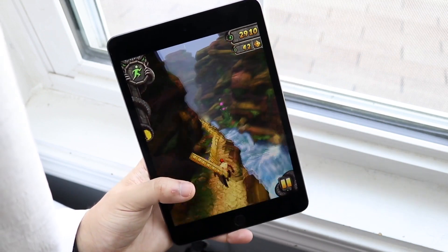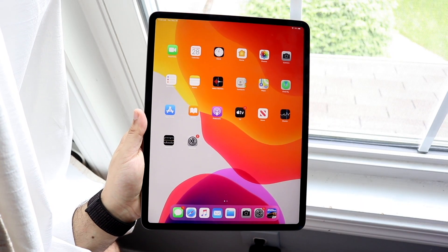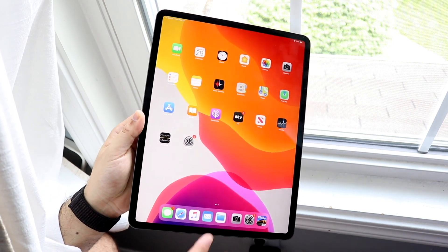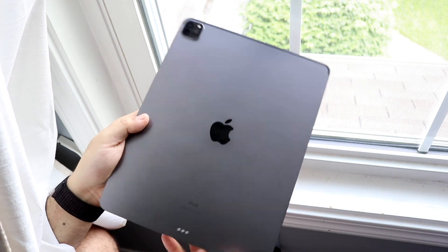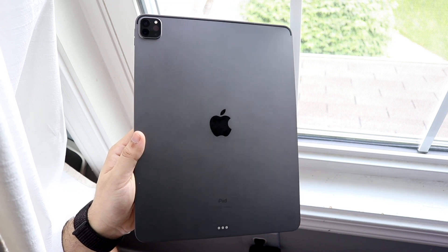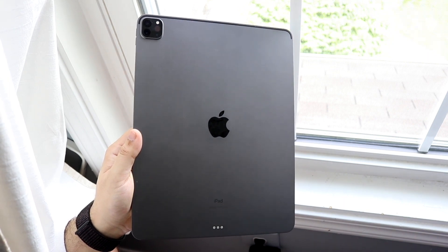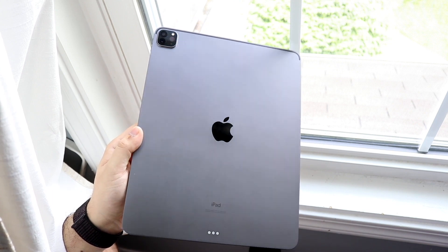On the iPad Pro we have a ginormous 11 inch or 12.9 inch model — whichever one you pick up. The 11 inch, which is the model I'm looking at now, has a 1668 by 2388 panel, which is a really good panel. I've owned the third gen and fourth gen, both the 11 and 12.9 inch models, and they are very, very good panels. I can't really tell too much of a difference between them in terms of screen resolution.